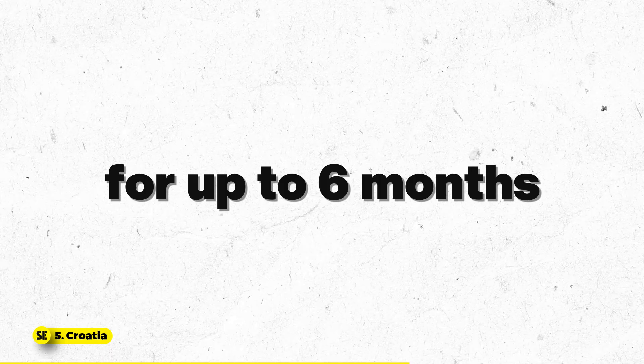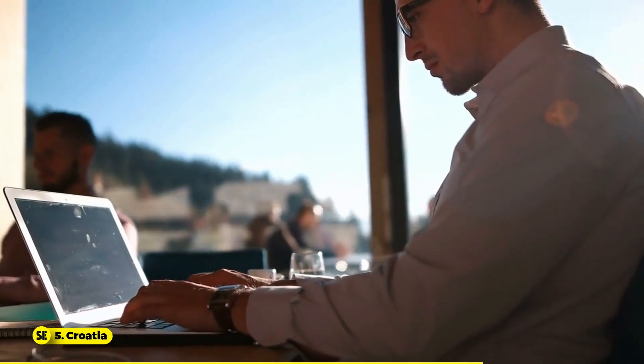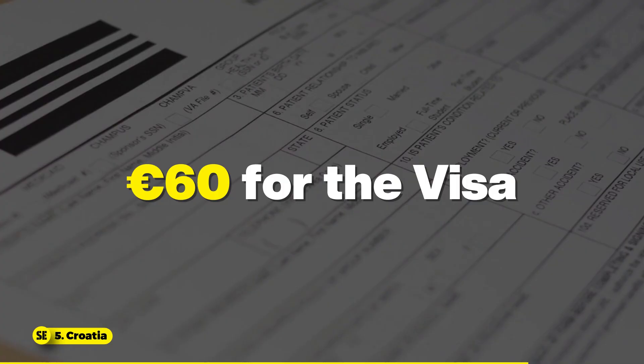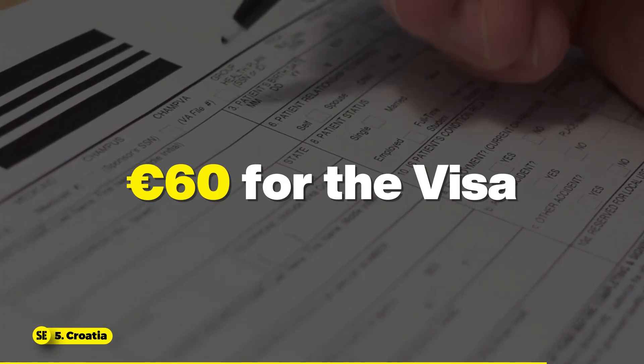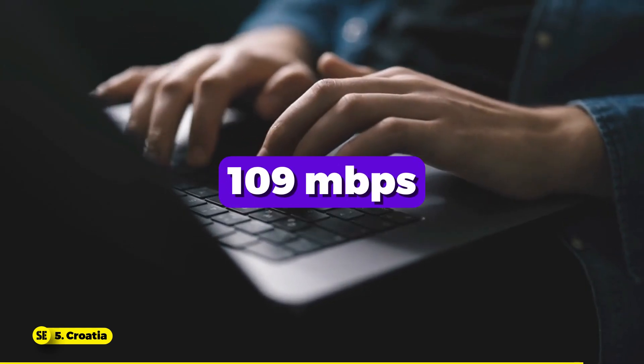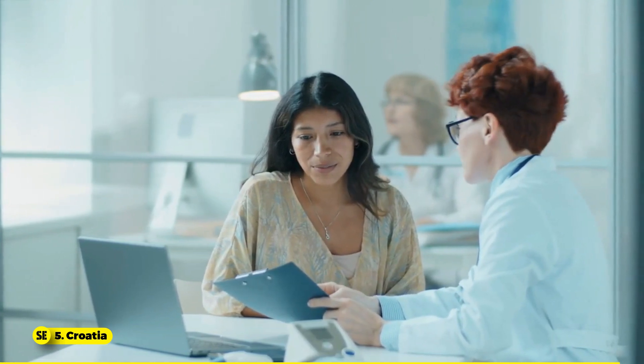This visa cannot be extended but can be reapplied for after six months. The Croatia Digital Nomad Visa allows for a stay of up to a year, which is renewable, offers tax exemptions, flexible work options, and a path to citizenship after five years. Application costs are around €55 for temporary stay and €60 for the visa. The average broadband and fiber internet speed in Croatia is 109 Mbps. Healthcare in Croatia is good, with a mix of public and private services providing high-quality care.